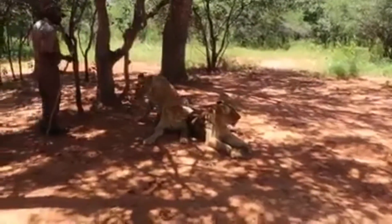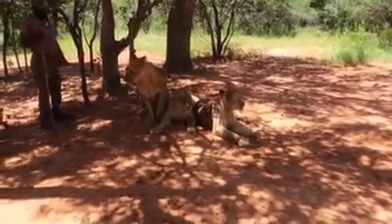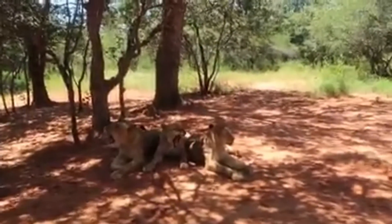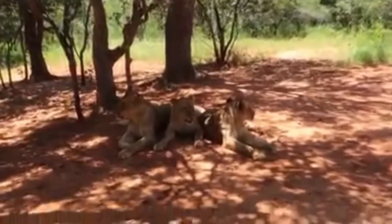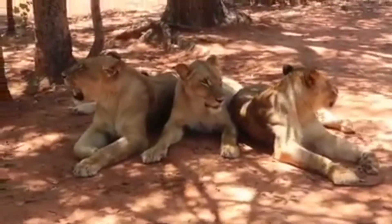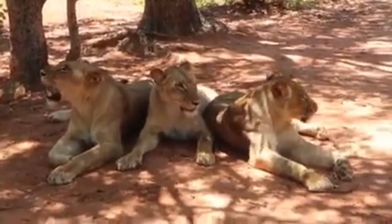The three infant lions, as you can see, they have names which are just for identification purposes. They don't respond to their names. We just give them those names for us humans to identify which one is which.